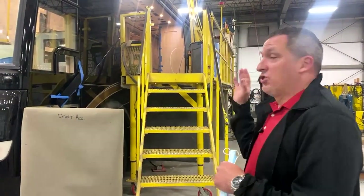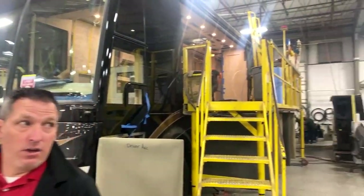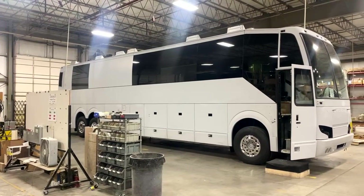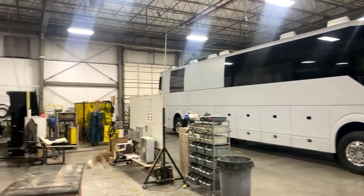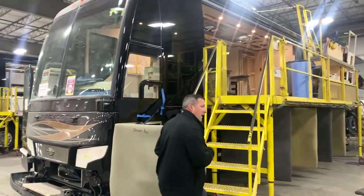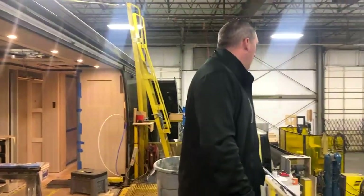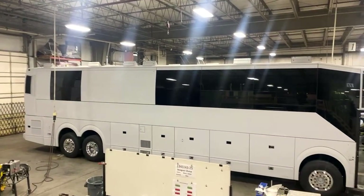Here you have the opportunity to see two H3 double slides right next to each other. Coach 1343 right here has about a month and a half left in production. And on the other side, you have a shell — an H3 double slide shell. That's how we get it from Prevost. It's got a beautiful simplicity to it when you see the shell — it never gets old for me.